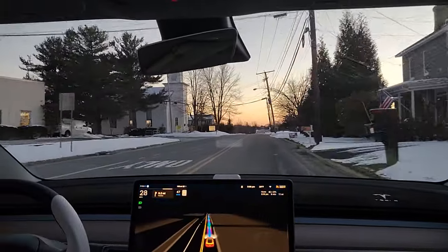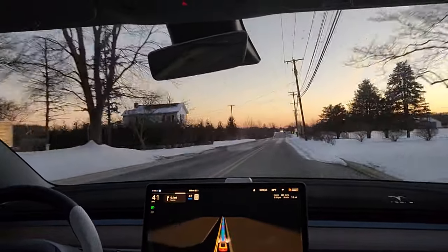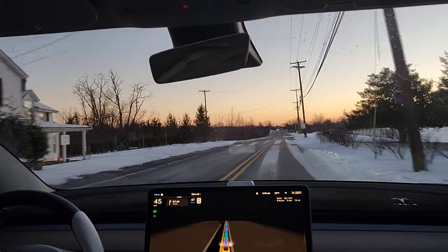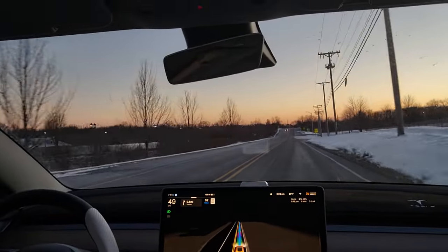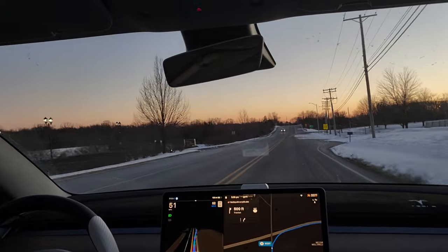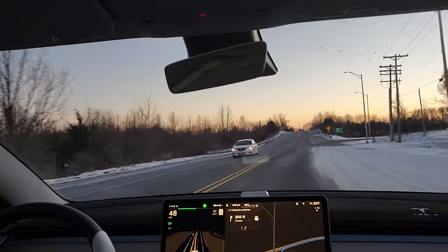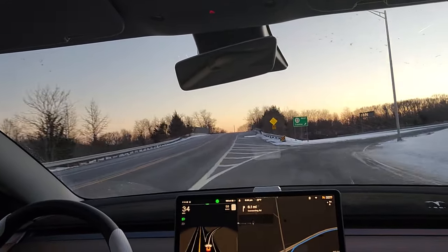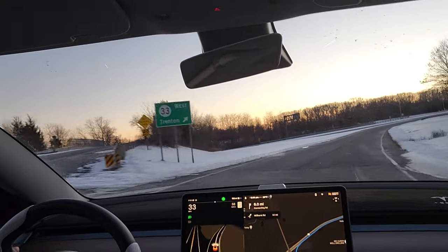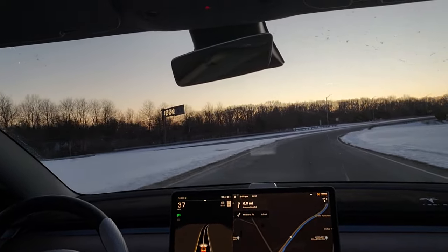A lot of people talk about the car nagging you while going into turns. There's a snow drift right here — I'm not sure the car is seeing it. We have some more snow here and I need to get off of there because that's not going to go well. So I disengaged — I disengaged because the car was about to hit snow drifts and I didn't want to go through it.